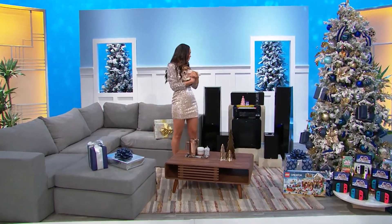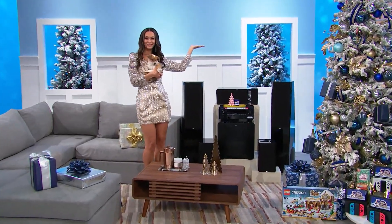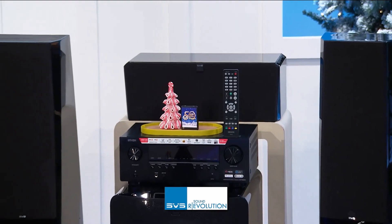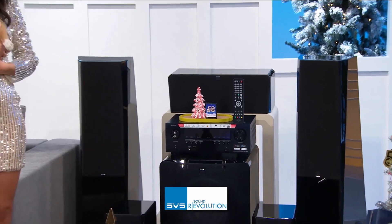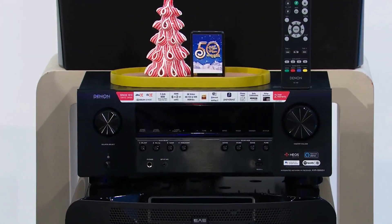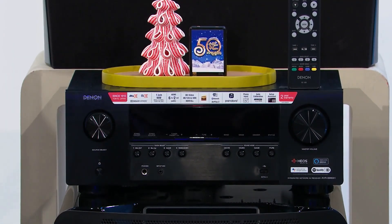And the sounds of this holiday season will be crystal clear with this speaker system from SBS. Built with premium materials, this collection features two floor-standing tower speakers, a center speaker, two bookshelf speakers, and a subwoofer. One receiver with voice control plus an audio player are also included from SBS.